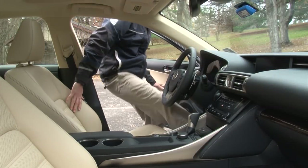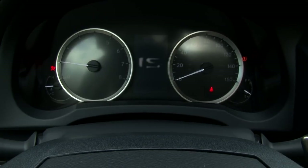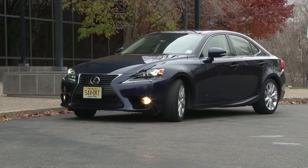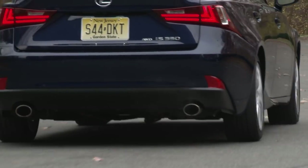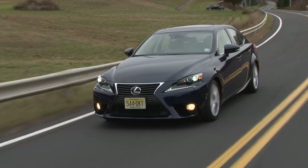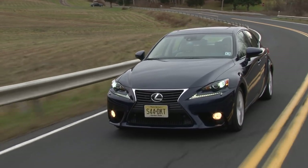It would be remiss not to mention the BMW 3 Series, the sports sedan widely regarded as the prototype. But not everyone longs for the Roundel, and so others, like Lexus, continue to persevere with their own take on what the sports sedan should be.